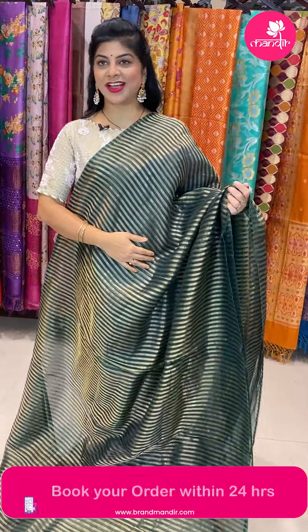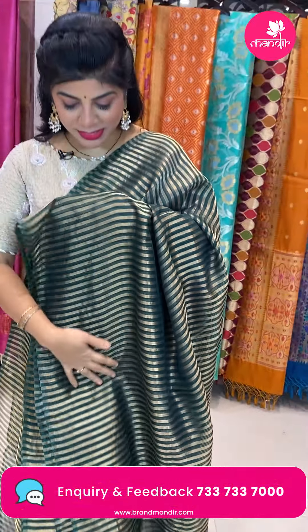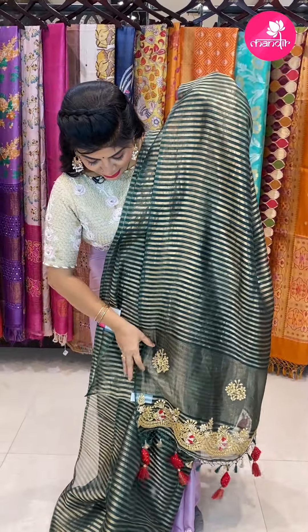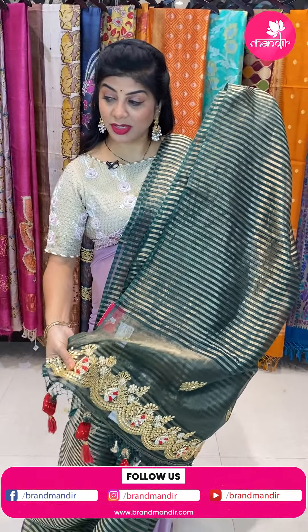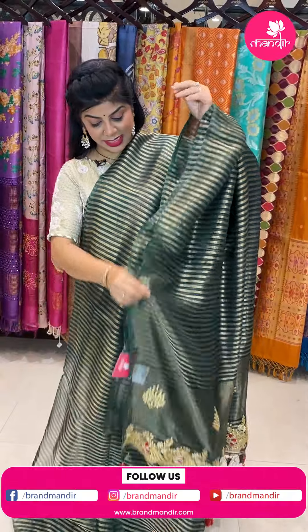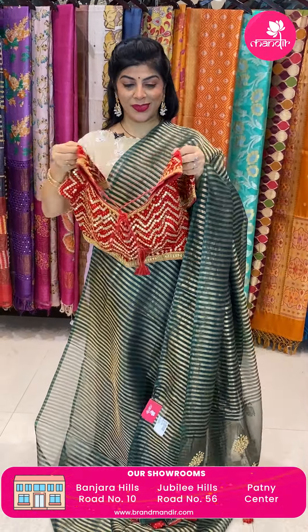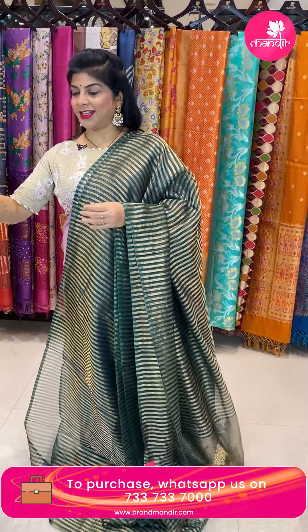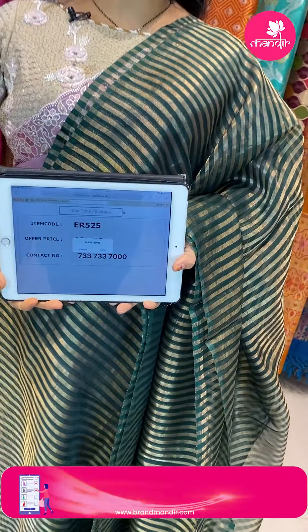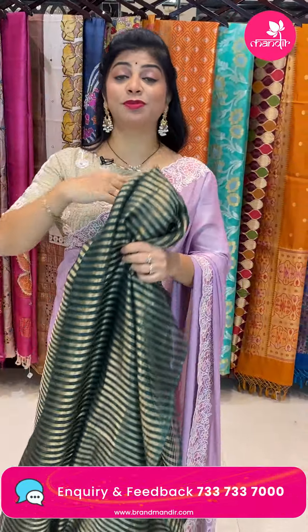Next saree — green color organza stripes saree with golden zari stripes, very very pretty and gorgeous. Pallu with gotta patti butas, zari lines, heavy gotta patti, zardozi and knot work — too good. Beautiful gotta patti blouse with tassels included. Perfect for Diwali — glow this Diwali in this pretty saree! Pricing 19,650. Code ER525. Lightweight and chala chala bondi work, especially the pallu — simple, sweet and sober.